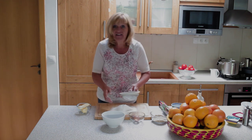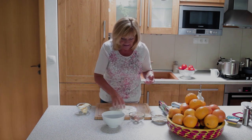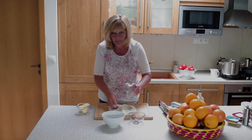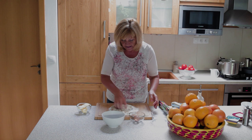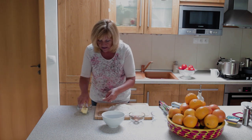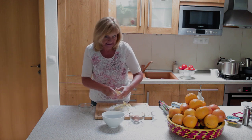Takže ideme na to. 200 g múky, v recepte je 100 g cukru, ja som dala 50. V recepte je 50 g orechov, ja som dala 70. Orechy alebo mandle pomleté. Si takto pekne zamiešame, a dáme tam studené maslo, 120 g.